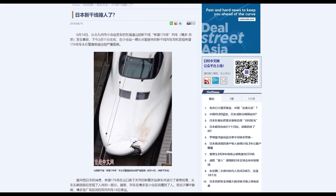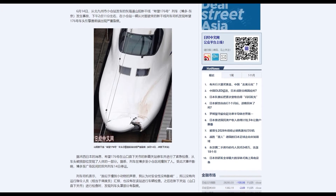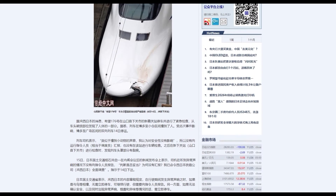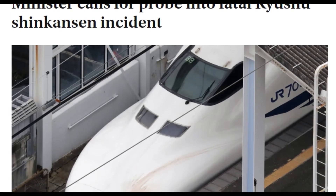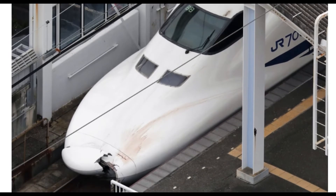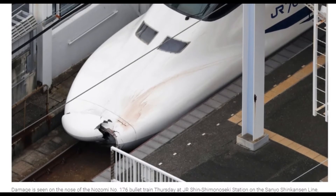The 700 series Shinkansen made world press in 2018, when Set B8, travelling between Hakata and Kokura on the Sanyo Shinkansen, encountered a trespasser on the line. Believing he had hit an animal upon hearing the impact, the driver decided to continue onwards to the next station. The driver of an opposite-direction train noticed a hole in the nose cone of the unit, reported it to the signaller, and Set B8 was ordered to make an emergency stop at Shin Shimonoseki station, where an inspection took place and the service was cancelled.